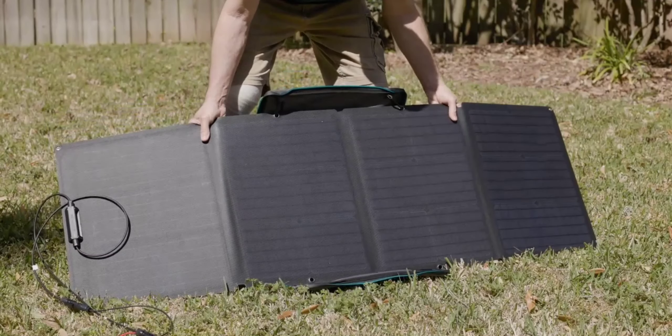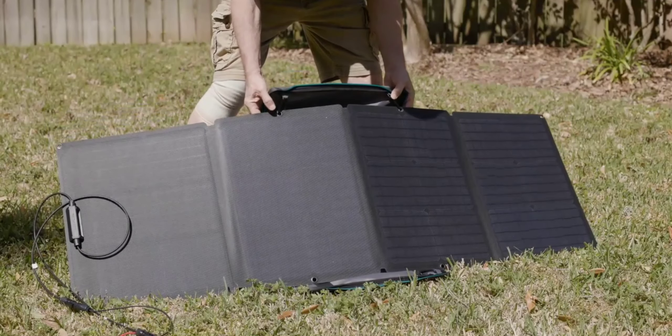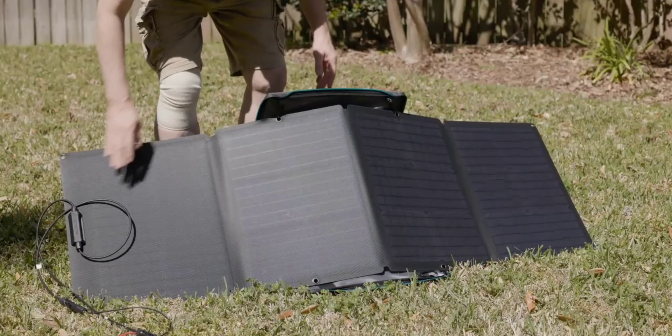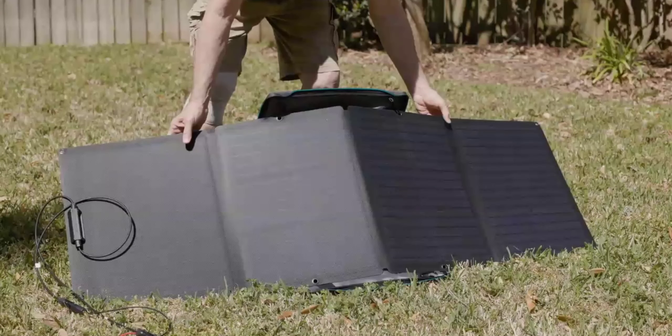Portable solar generators can provide electricity in remote locations, making them valuable for outdoor enthusiasts and emergency situations.